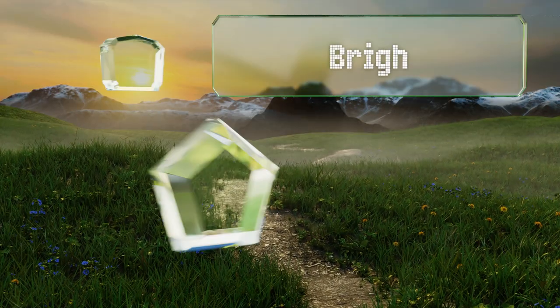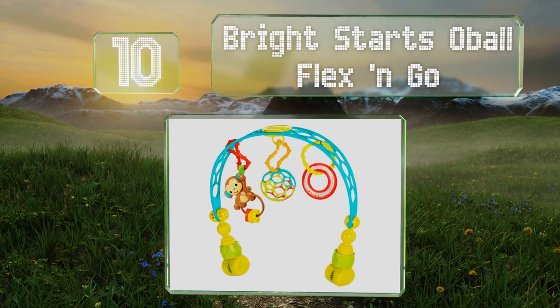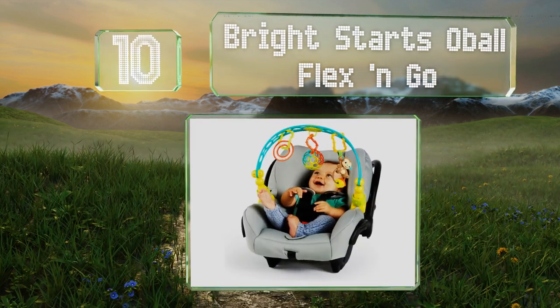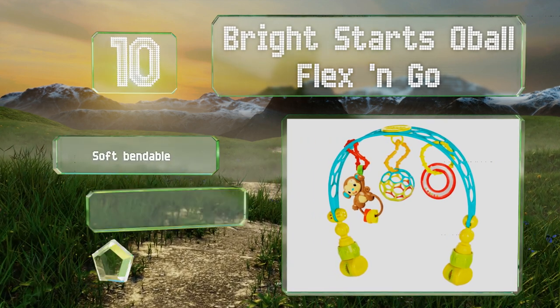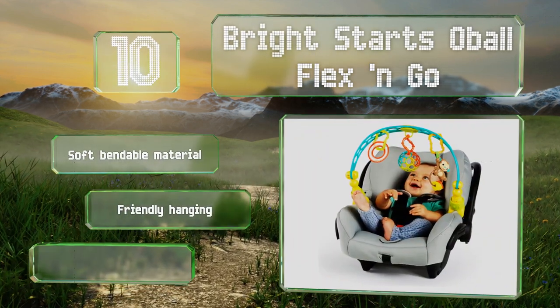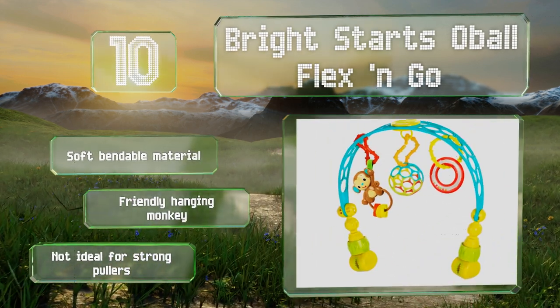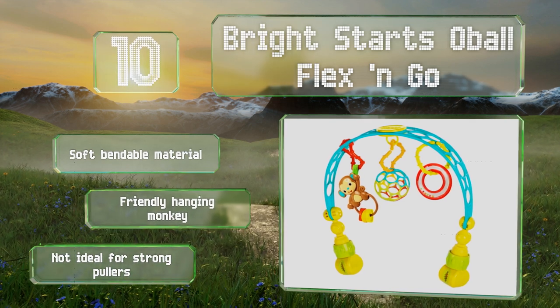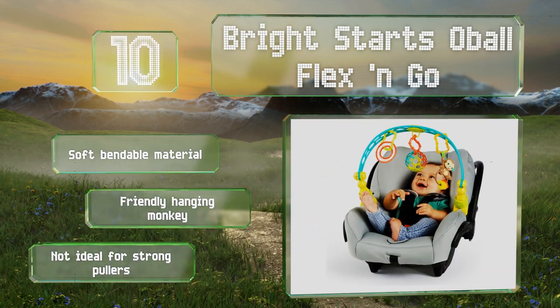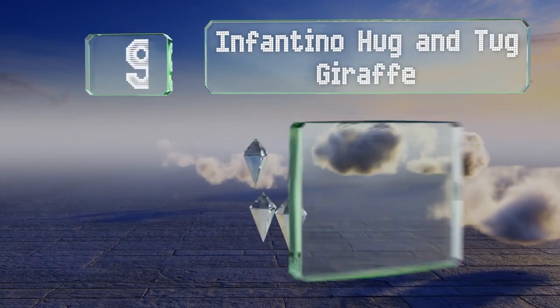Starting off our list at number 10, the Bright Starts Oball Flex and Go is packed with activities to keep little one's hands busy while you're shopping or going for a walk. It includes two rattles and loops for attaching additional favorite toys, though the clamps don't secure it very tightly on some rails. It's made of a soft bendable material with a friendly hanging monkey, however it's not ideal for strong pullers.